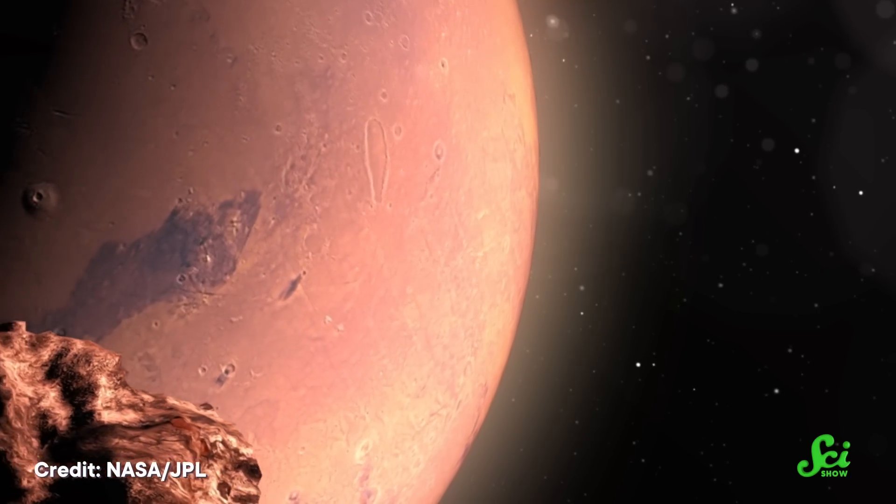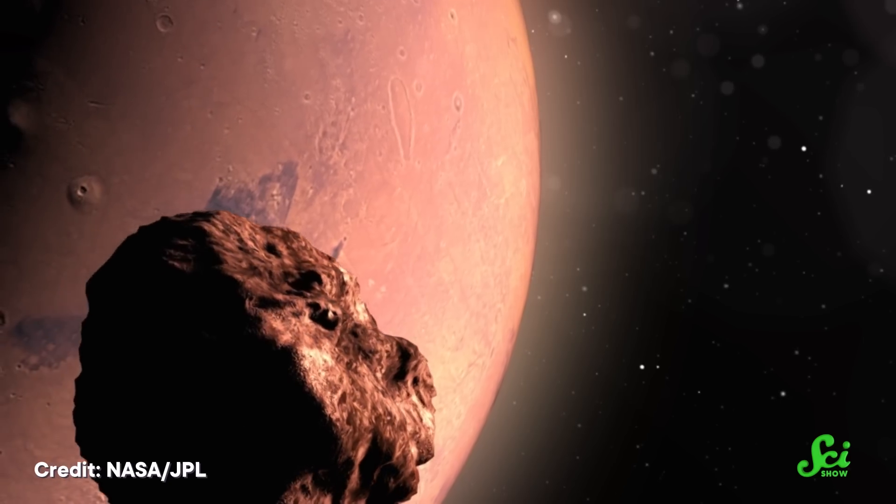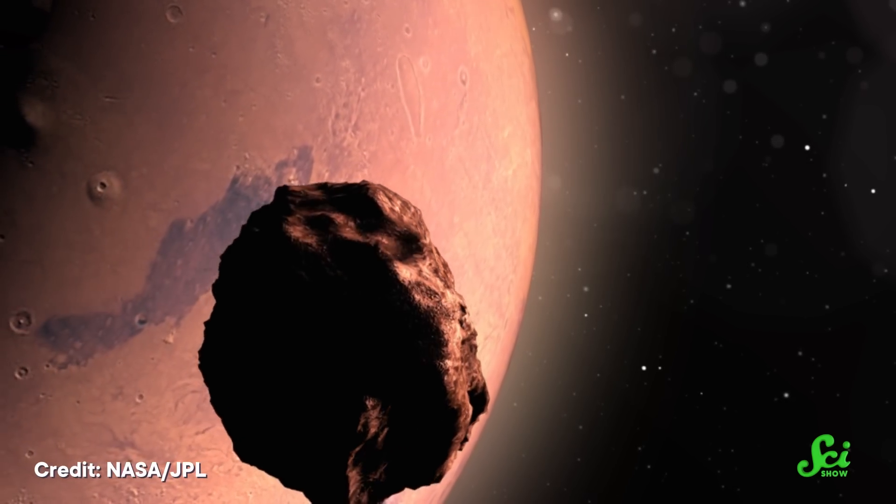A big wave of water could certainly deposit a bunch of rocks from one part of Mars to another. But tsunamis don't just happen — something must have set it off. The authors of that 2016 paper thought the most probable cause was an asteroid or comet impact, and that impact would leave behind a massive crater. Even if it got worn down due to the ravages of time, someone just needed to find it.